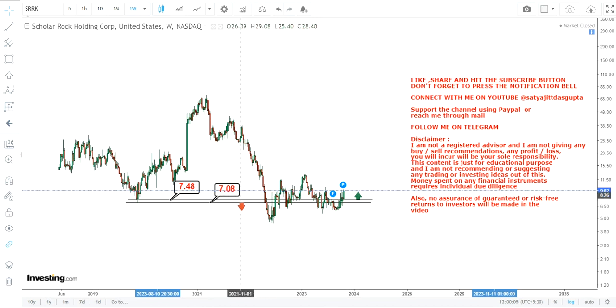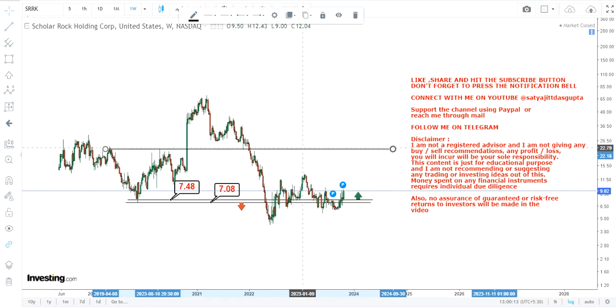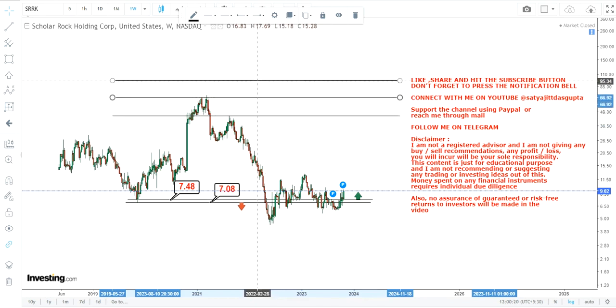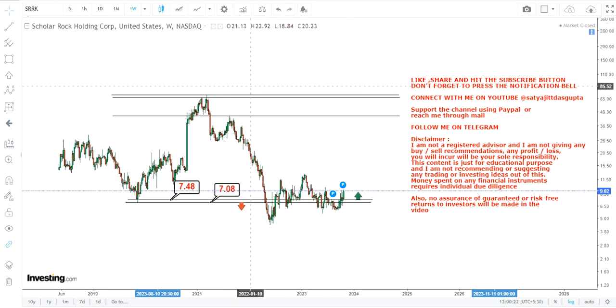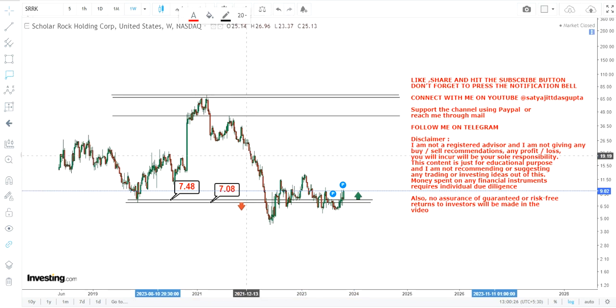Because the stock is sustaining above $7.48, this looks like a potential short squeeze candidate. Looking at this chart, we can see an upswing — these are very common things that happen in US markets. There lies a potential short squeeze if the stock continues to trade and sustain above $7.48.